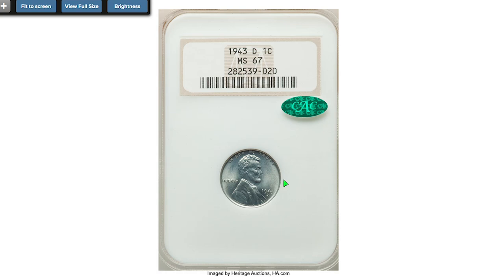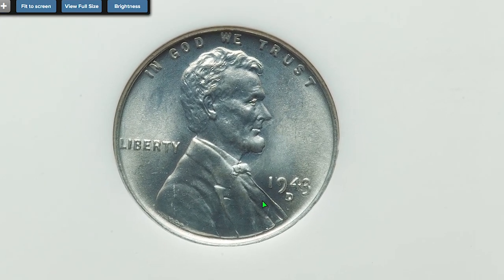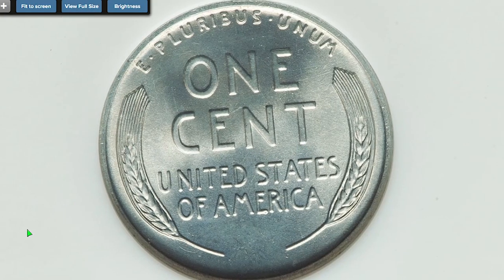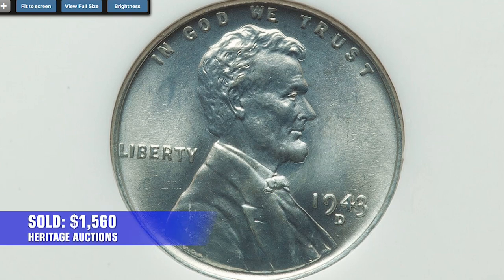Here's a wartime penny — a 1943-D zinc-coated Lincoln cent at MS67, provided with a CAC sticker. In 1943, US Mints struck steel Lincoln cents at Philadelphia, Denver, and San Francisco. Most coins came in exceptional quality, with many of them being hoarded from circulation since they appeared different than copper cents. This penny ended up selling for $1,560.